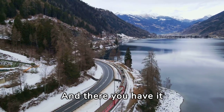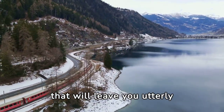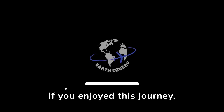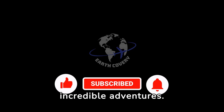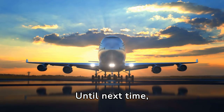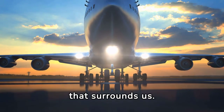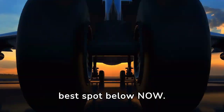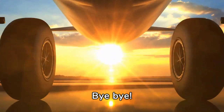And there you have it, the 10 most beautiful places in America that will leave you utterly enchanted. If you enjoyed this journey, make sure to hit that subscribe button for more incredible adventures. Until next time, keep dreaming, exploring, and marveling at the beauty that surrounds us. Do comment your best spot below. Thanks for joining us on this magical expedition. Bye-bye.